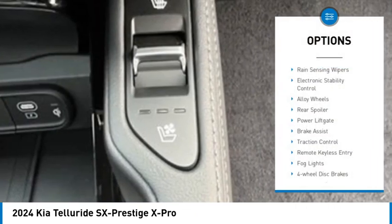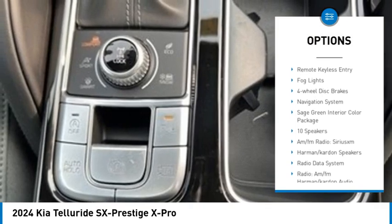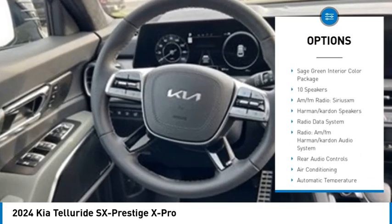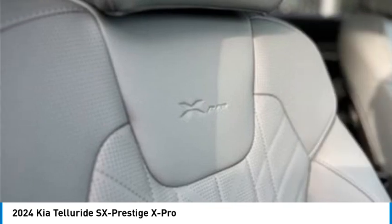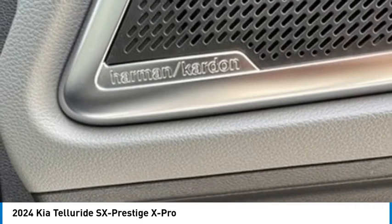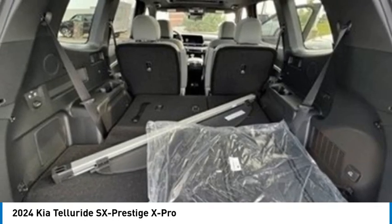Here are some of this vehicle's great options: rain sensing wipers, electronic stability control, alloy wheels, rear spoiler, power liftgate, brake assist, traction control, remote keyless entry, broad lights, and four-wheel disc brakes. Wouldn't you look great in this vehicle? Stop in today and see for yourself.